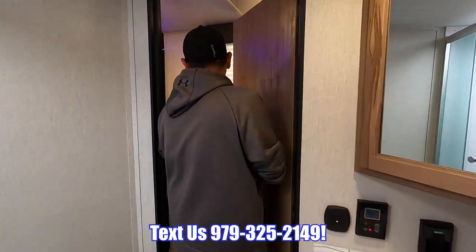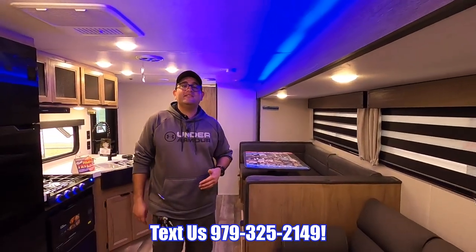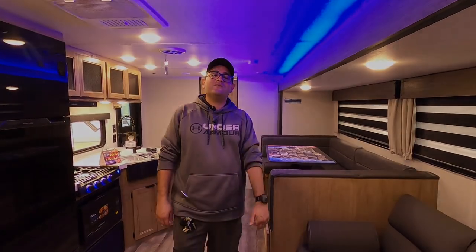So this is going to be the Grey Wolf 29TE. It just became available here in Sealy — we have the best prices and best service around. If you enjoyed this video, please be sure to like and share. Thank you so much for watching.